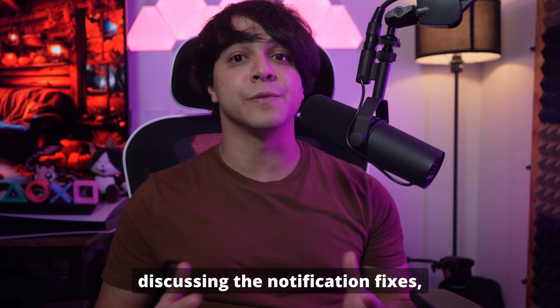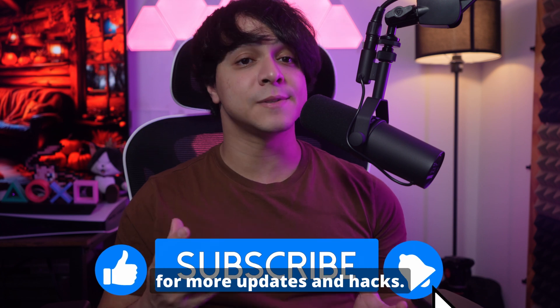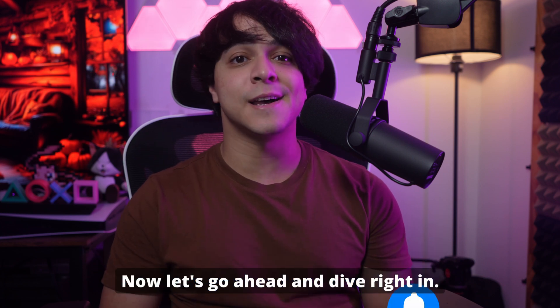So before we start discussing the notification fixes, don't forget to subscribe to our channel and hit the bell icon for more updates and hacks. Now let's go ahead and dive right in.